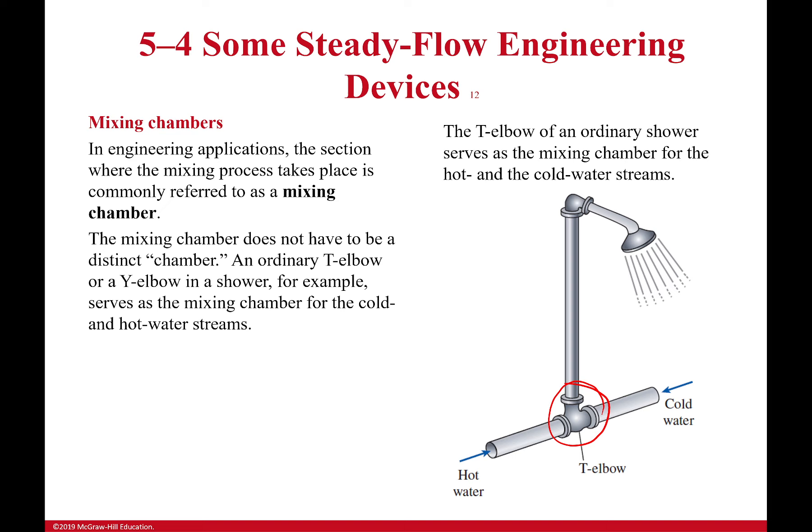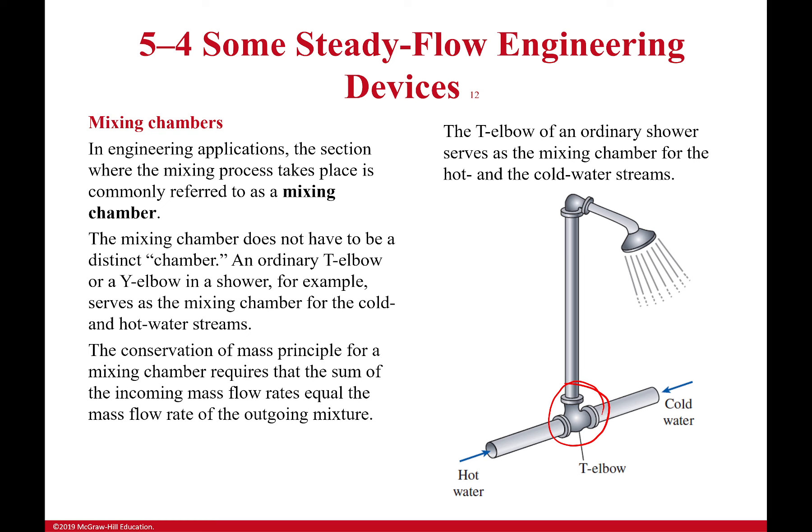Sometimes there are real chambers where fluid directly mixes, and there are lots of other ways it can happen. For a mixing chamber, the key point is mass conservation: if I have mass flow rate ṁ₁ on one side and ṁ₂ on the other, the outlet mass flow rate equals ṁ₁ + ṁ₂ — matter doesn't disappear. Conservation of energy also tells us that the energy flows from both inlets add together at the outlet.